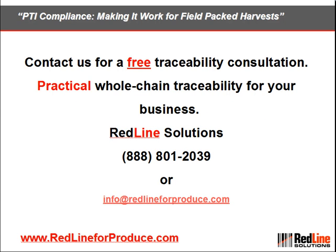If you'd like to learn more about traceability or PTI compliance, please contact us. We're Redline Solutions. We deliver produce traceability solutions for growers, packers, and shippers across North America. Thanks for watching this video.